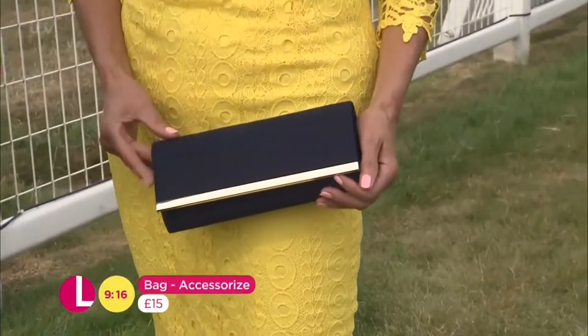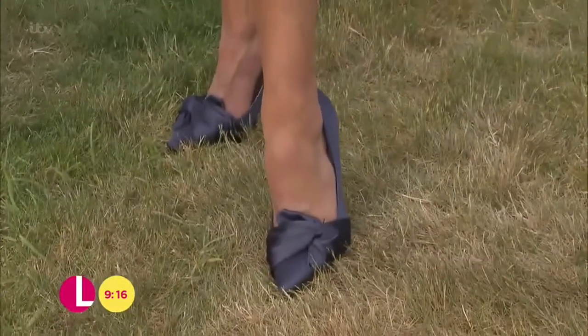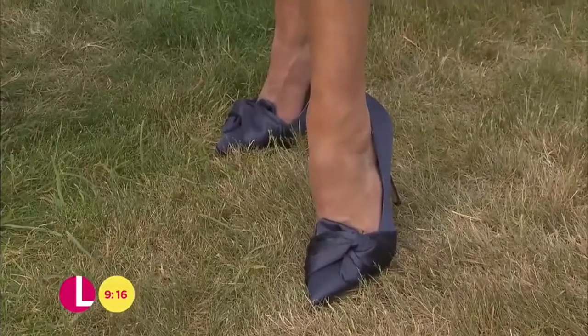Speaking of which, we've got our bag here — this is from Accessorize, it comes in at £15. And then these fantastic shoes, which I have to say do not look like they're £30 from Dorothy Perkins. Absolutely stunning, they look fantastic.